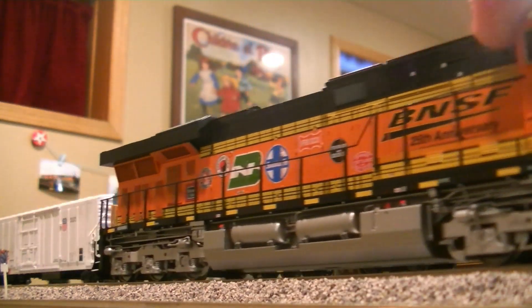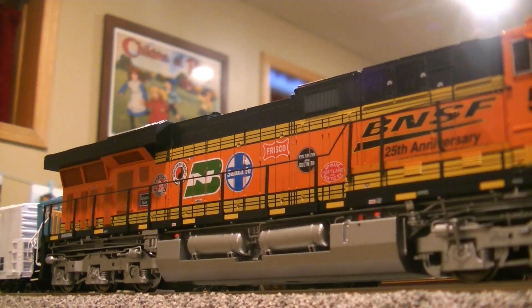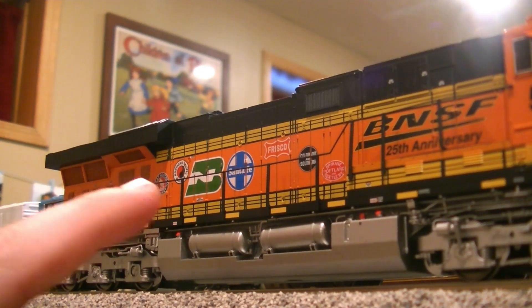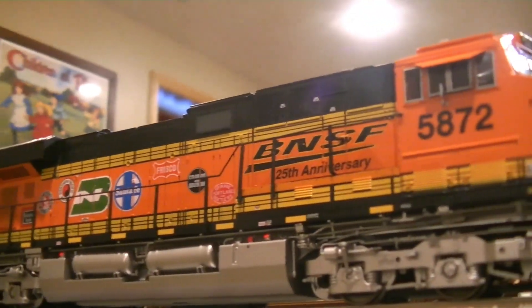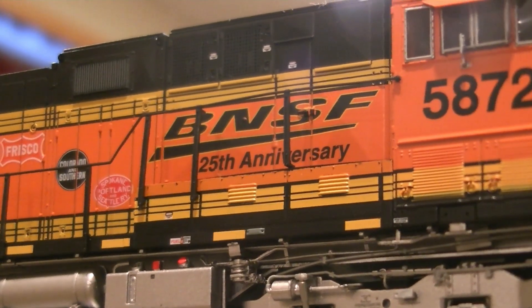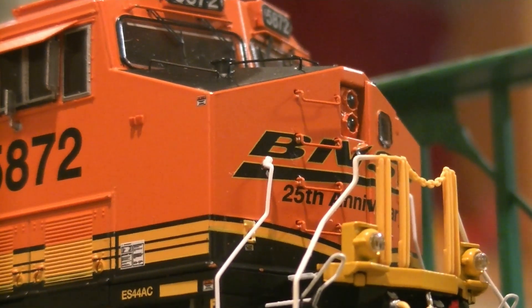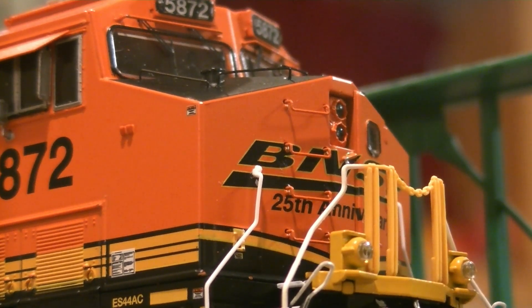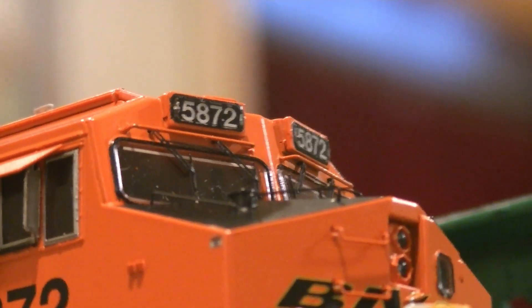You can see all of the previous railroads on it, except the Denver road. There's CB&Q, Great Northern, Northern Pacific, then BN and Santa Fe right in the middle. Then you've got the Frisco, Colorado and Southern, and the Spokane, Portland and Seattle. On the engineer's side you can see the 25th anniversary decal, and on the front it has the 25th anniversary decal as well. Very nice ditch lights and headlights - the light color looks very nice. The number board is actually lit up too.